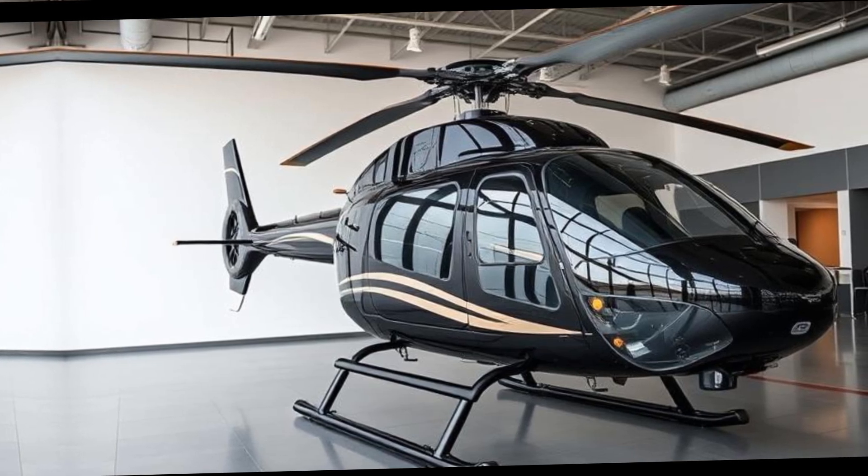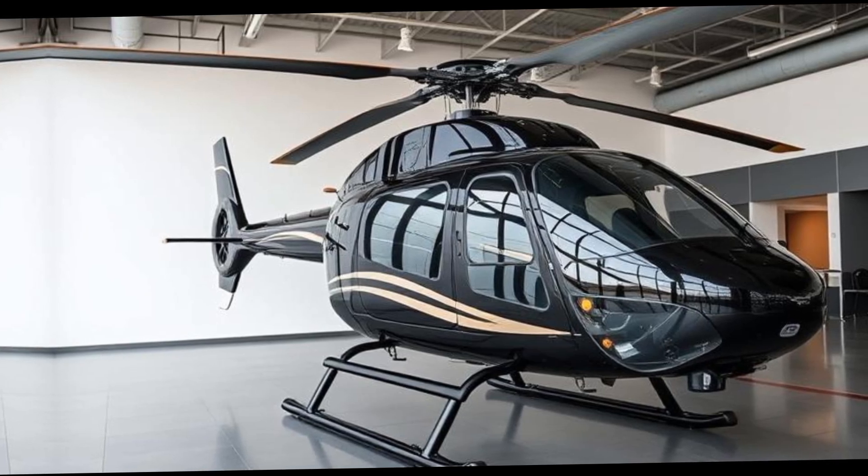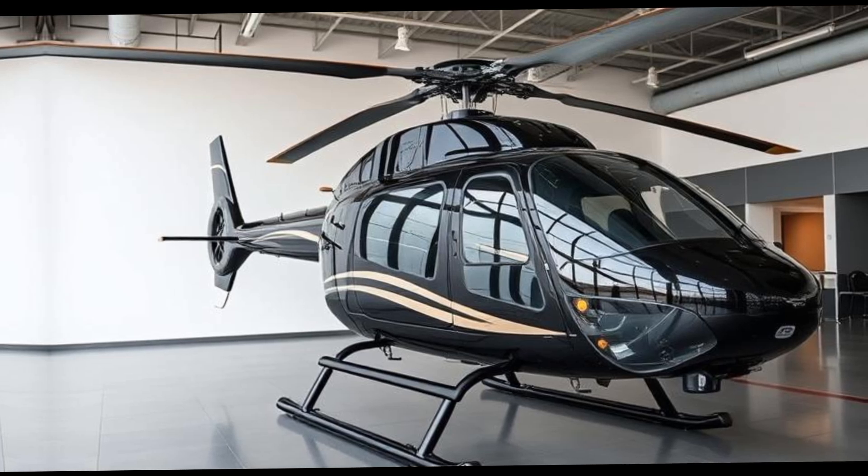Designed with both seasoned pilots and newcomers in mind, the Safari 400 provides an accessible entry point into the world of helicopter ownership and operation.